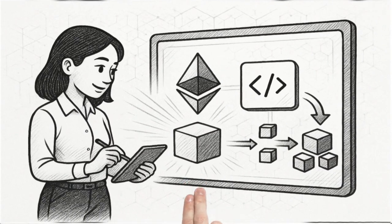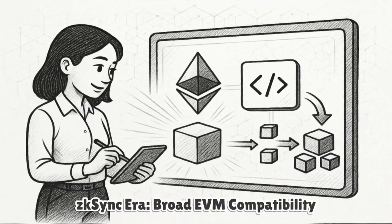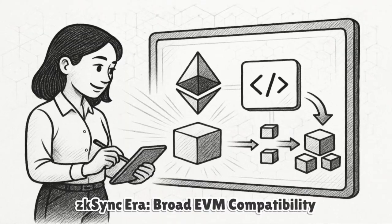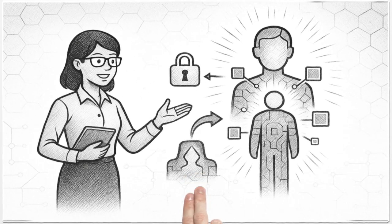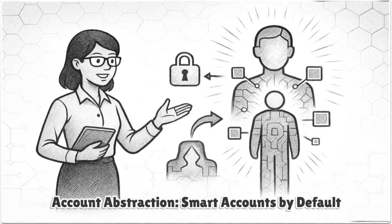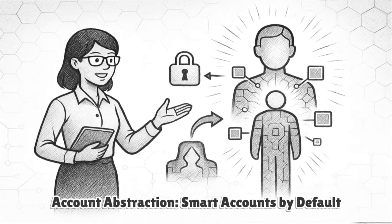The current flagship network, ZKSync ERA, targets broad EVM compatibility so developers can deploy familiar Solidity and Vyper apps with minimal changes. ERA adds features native to ZK design, most notably account abstraction at the protocol level — every account is smart by default.